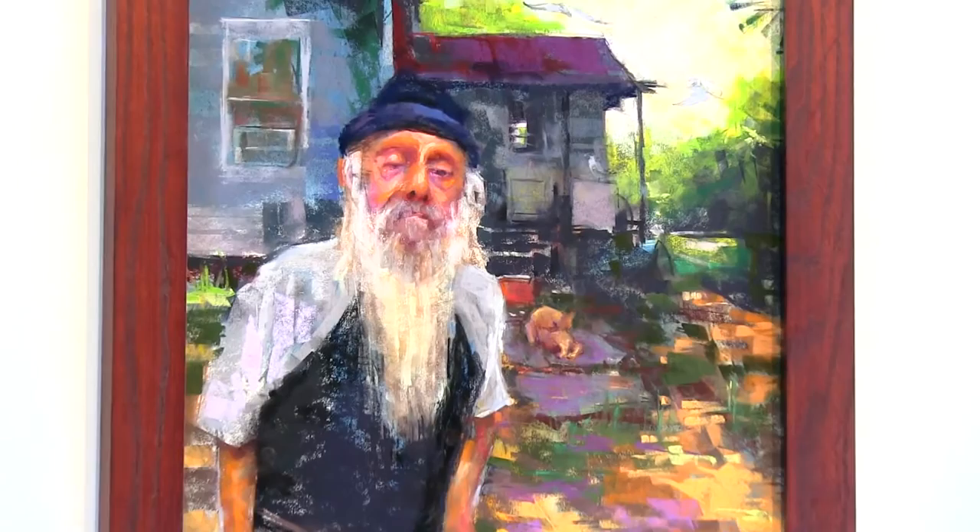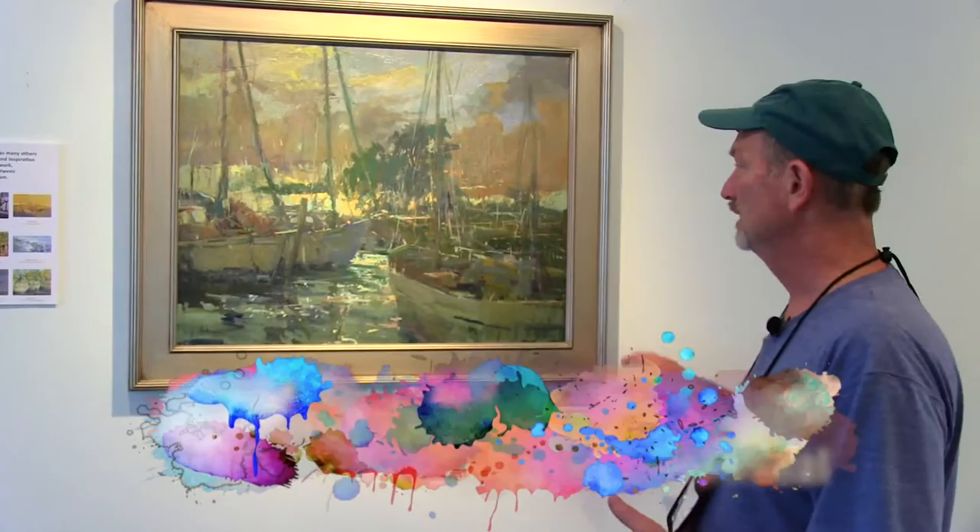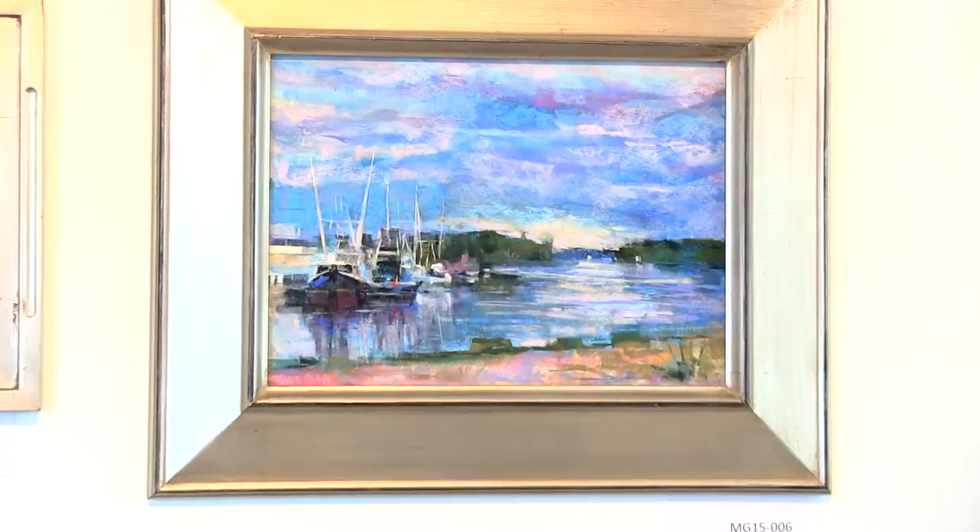As an example of this process, Lori Putnam has given us examples of nine different studies which she has used to create this particular studio work. You can see this is a much more refined, detailed piece that takes a lot more time in the studio, but it's based on these studies that she did on plein air.